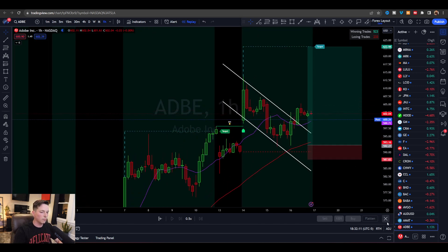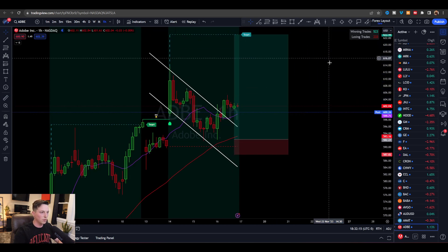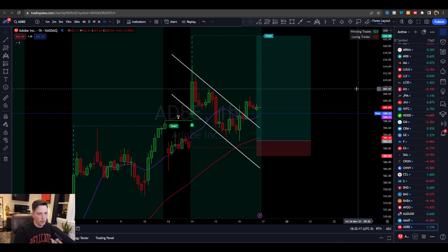We're now consolidating, holding the 11 SMA, and hopefully tomorrow we get that continued move. And if that doesn't happen, who cares — this was definitely a trade that was worth risking and potentially worth losing money with. I hope this helped. If you want to trade alongside me every single day, check out the link down below and I'll see you next time.